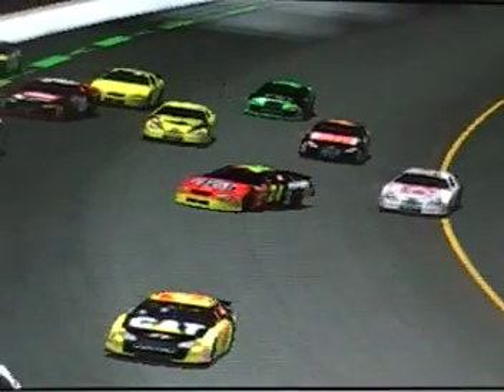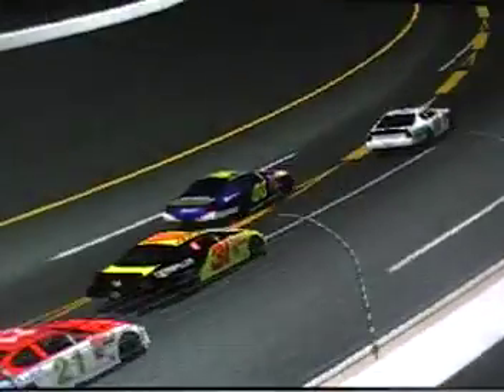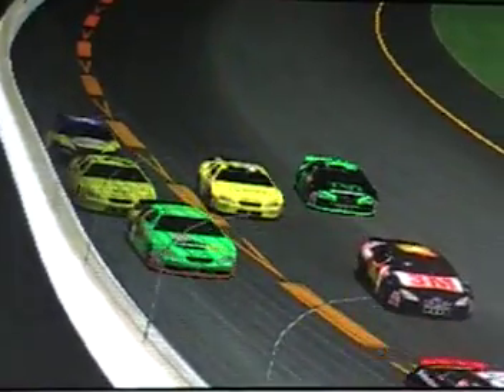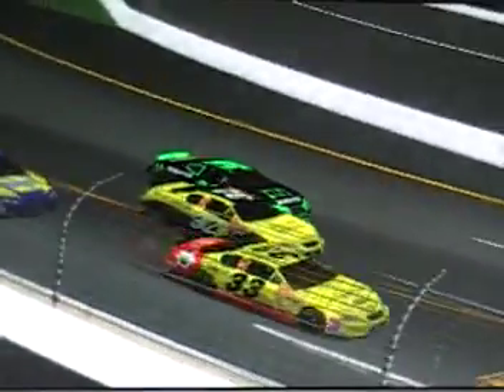It looks to me like the only two cars damaged are the 6 and the 00. Several cars riding a wall there. But oh boy, a lot of them had to take evasive action.